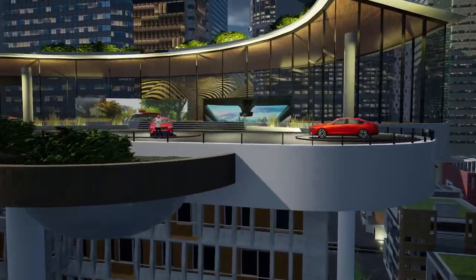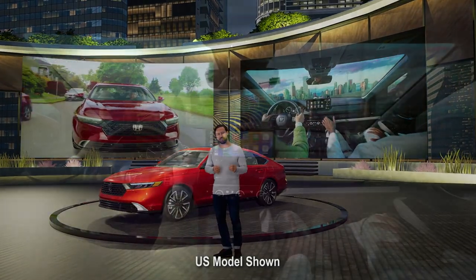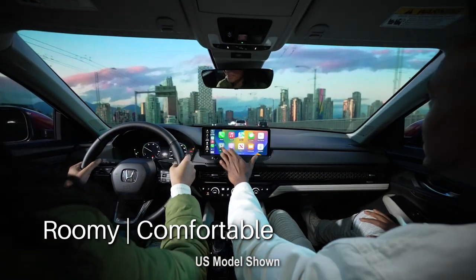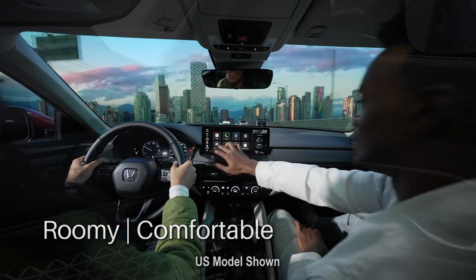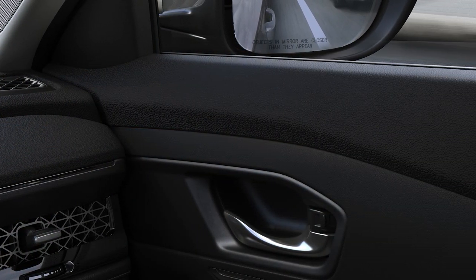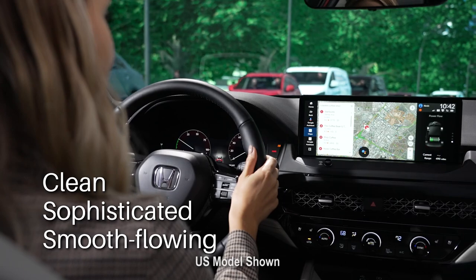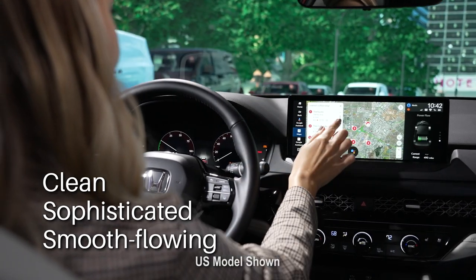We've been referring to the new Accord as a premium sedan, and nowhere is that more evident than in the roomy, comfortable interior of this Touring Hybrid. The materials are first-rate, and fit and finish throughout the cabin are exceptional. Overall, the design is clean, sophisticated and smooth-flowing for a truly unified look and feel.